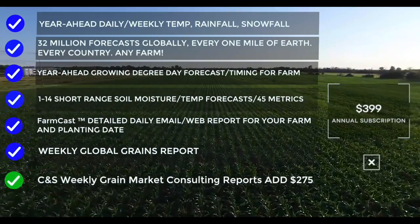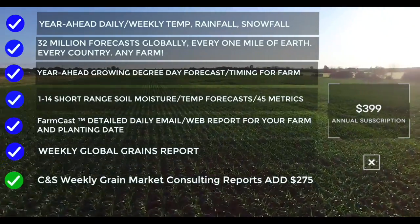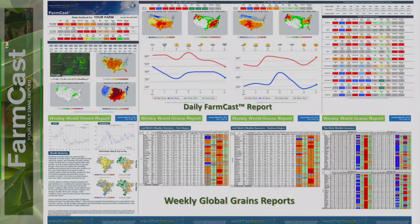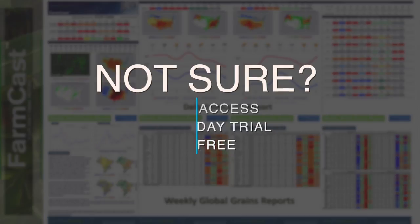Additionally, Bill Fordham, a 40-year farmer and 20-year grain marketing expert with CNS Grain Market Consulting, has partnered with us to offer his services and insight for an additional fee. Still not sure? Then try our limited-access 30-day trial for free. We know you'll like what you see.